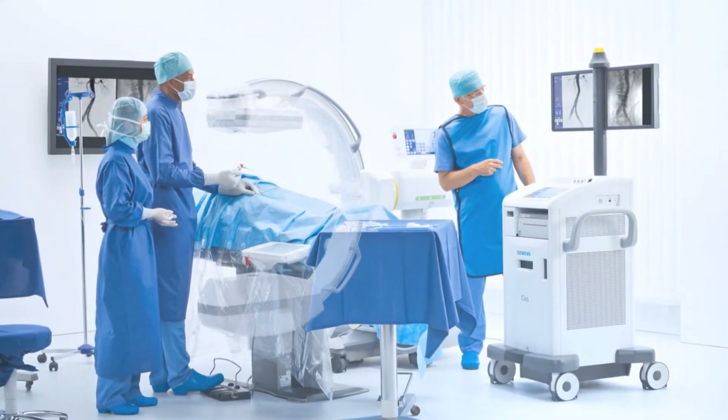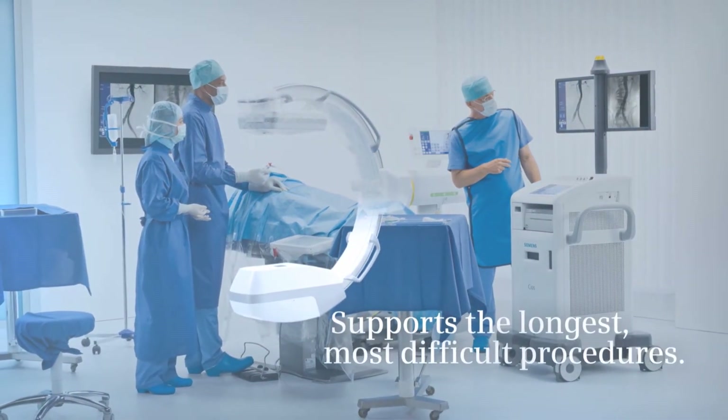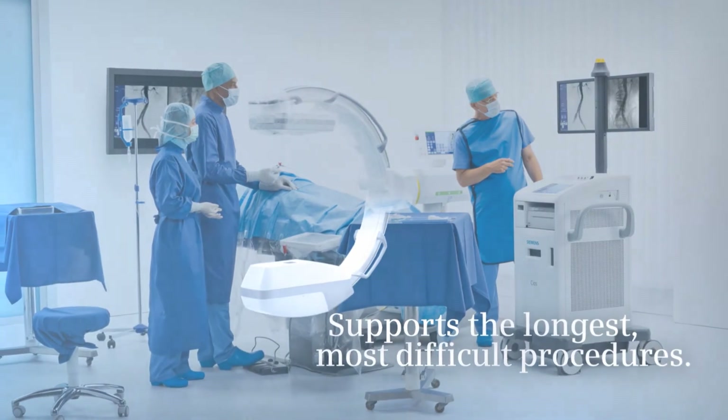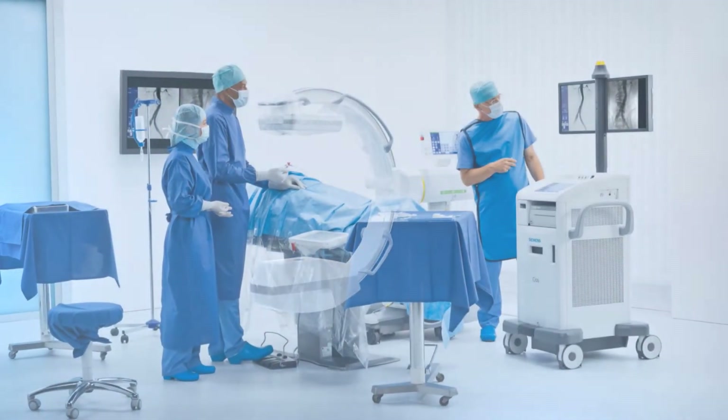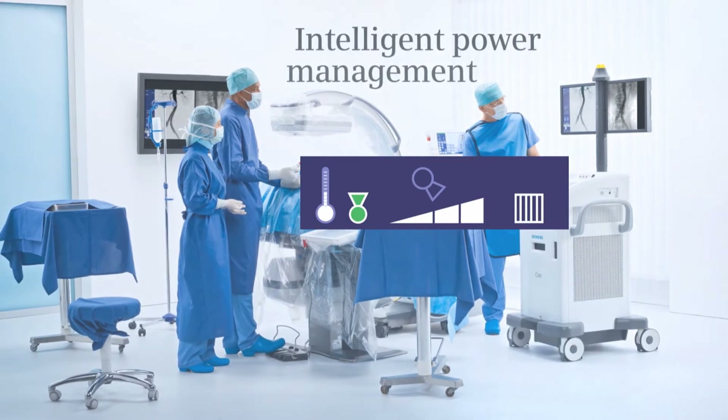The most powerful mobile C-Arm available, CEOS Alpha is designed to deliver outstanding image quality during the longest, most difficult procedures. With its active cooling system, you never have to worry about overheating.